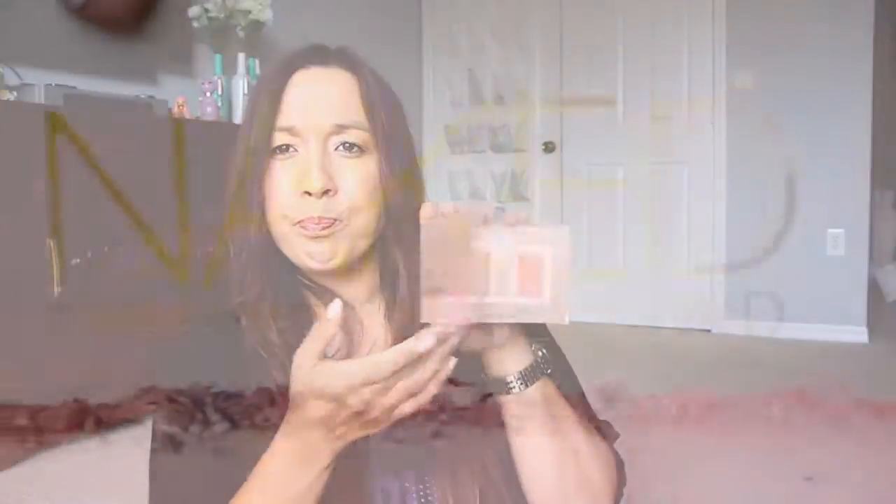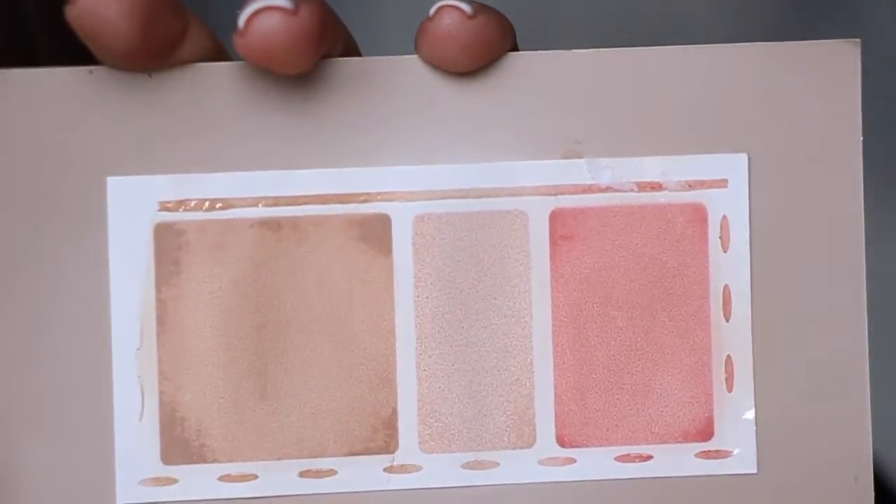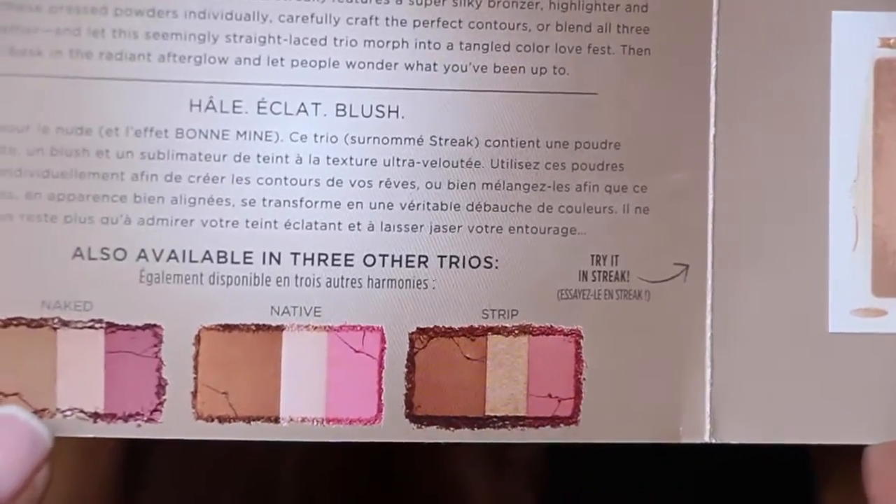This was just a sample I got — from Ulta or Sephora, I'm not sure, whenever I bought something. It's the Urban Decay Naked Flushed. It has a bronzer, a highlighter, and a blush. It comes in a couple of different shades for lighter and darker skin tones. I really really liked it — every single one of them. I didn't think I'd use these little paper samples but it lasted more than just a few times. This is good stuff — I might get this one day.